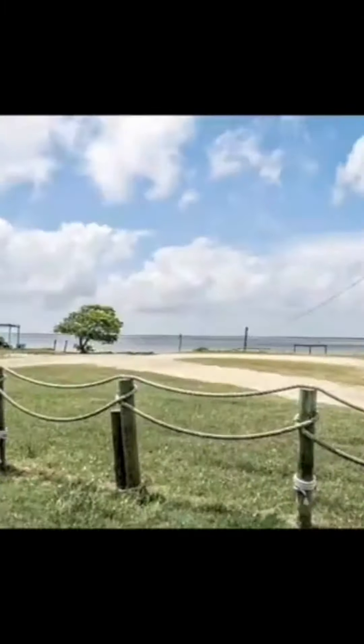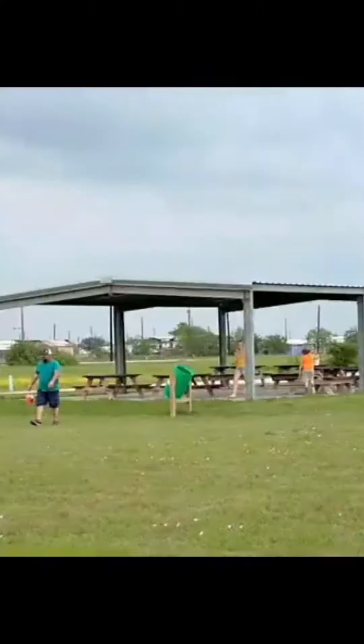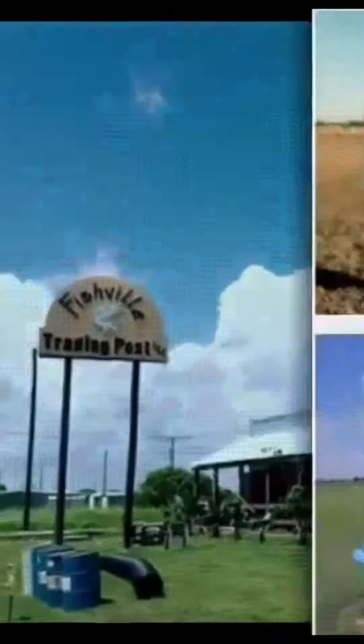Amenities in Boca Chica include a pool, boat ramp, lighted pier, community center, playground, picnic pavilion, convenience store, and cafe.